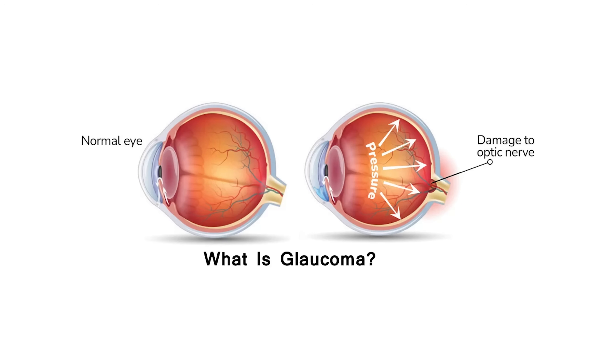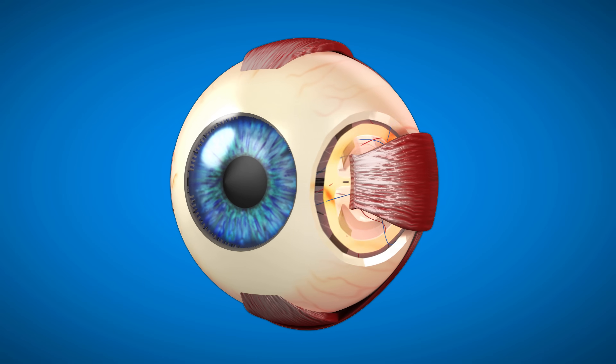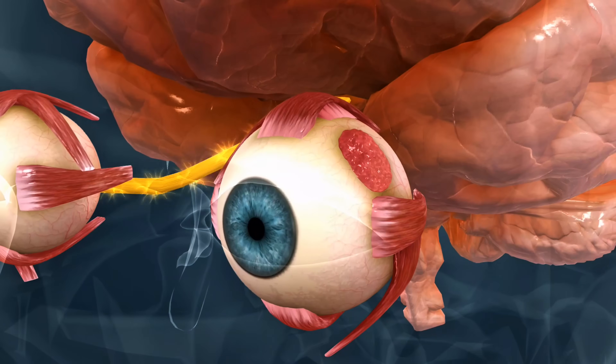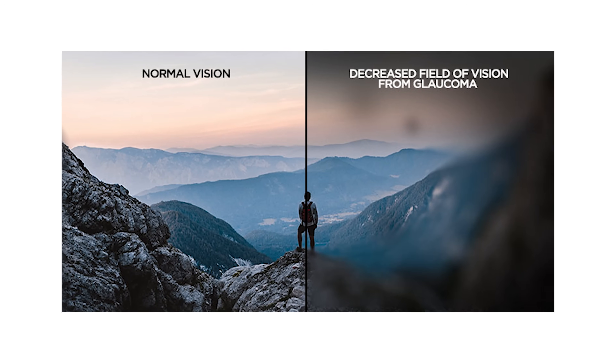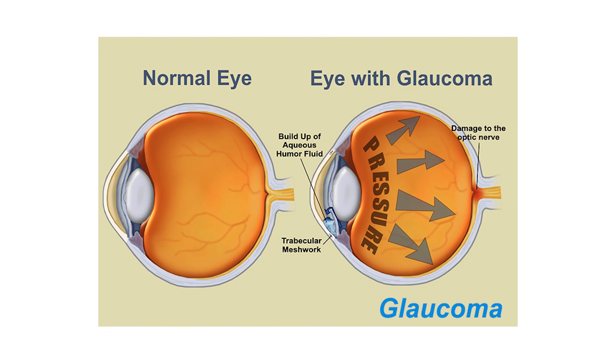Glaucoma is an eye disease that really isn't just one disease — it's actually a group of different eye diseases where the optic nerve in the back of the eye gets damaged. You can think of the optic nerve as sort of the data cable that connects the eyeball to the brain, where the eye sends data signals to the brain which the brain interprets to give you your vision. When that data cable gets damaged, there are interruptions in the data transmission, resulting in blind spots in your vision.